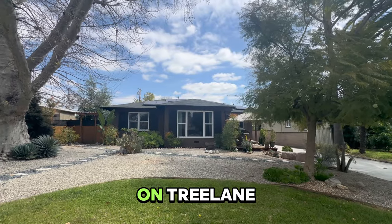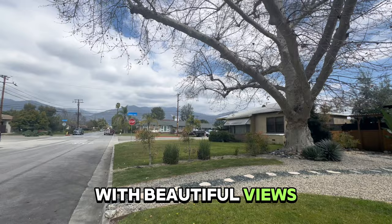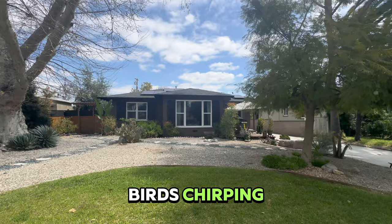Here we are on Tree Lane Avenue, Monrovia, with beautiful views of the mountains. Peaceful street with birds chirping, no through traffic, very quiet.